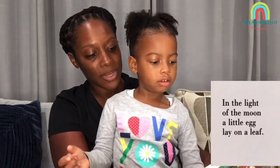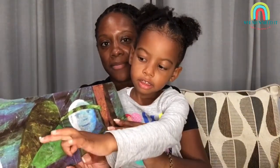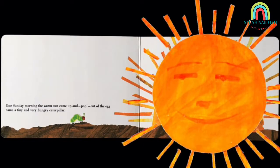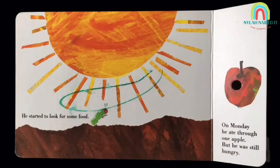In the light of the moon, a little egg lay on a leaf. Where's the egg? One Sunday morning, the warm sun came up and pop! Out of the egg came a tiny and very hungry caterpillar.